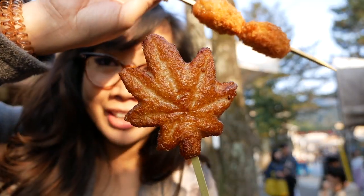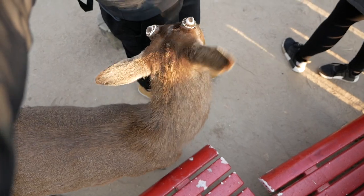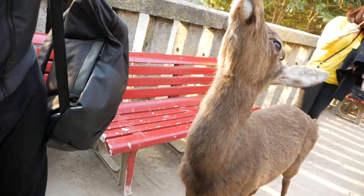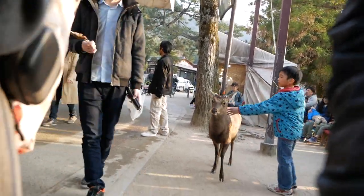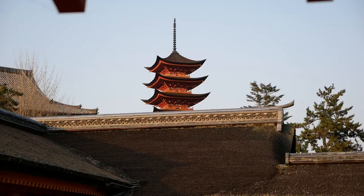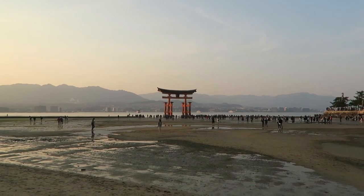Fish cake with shrimp. I don't know if you can see that maple leaf shape. Touch me, deer! This guy is following — is he following? No, he's following someone else. There is the Torii Gate!